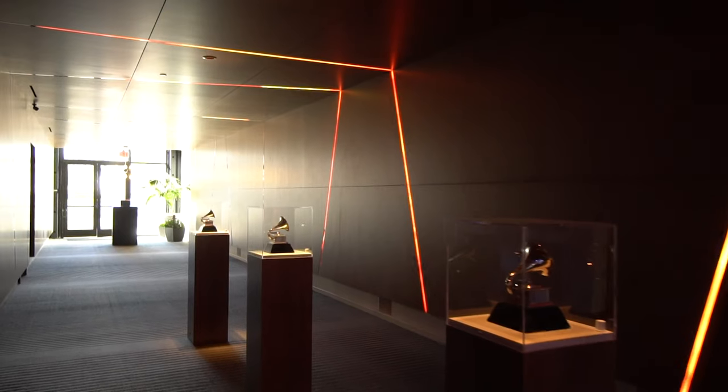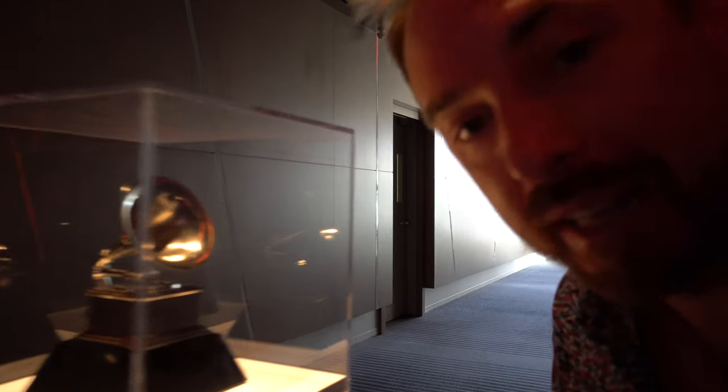Three Grammy Awards right next to me. So many of the brands here at Harman have won Grammy Awards, including AKG and JBL. Probably every record you've heard with reverb on has Lexicon reverb — and there is a Grammy for Lexicon.